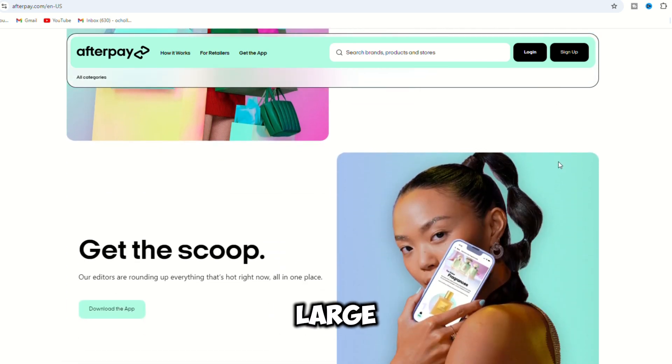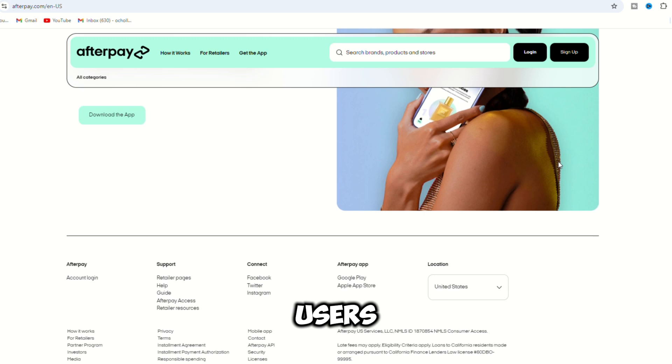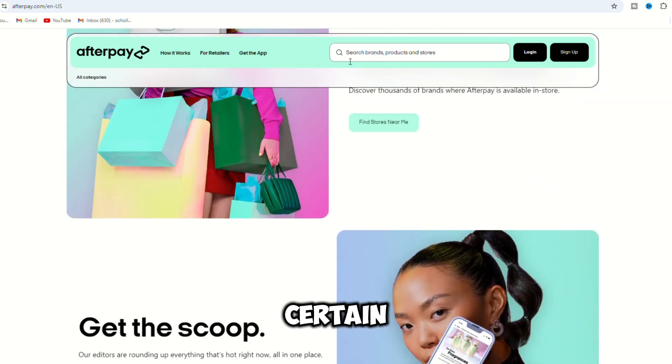4. Large transaction amounts for new users. 5. Retailer restrictions on certain items or purchases. 6. Technical issues with Afterpay or the retailer's website.